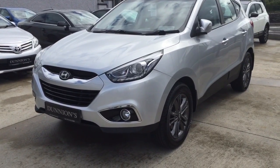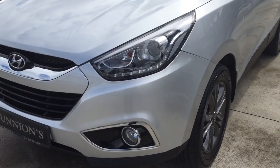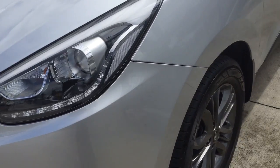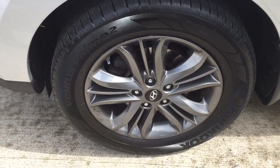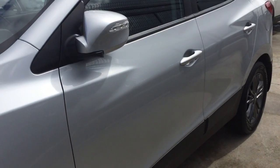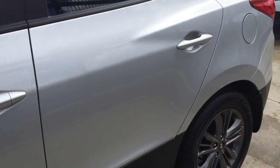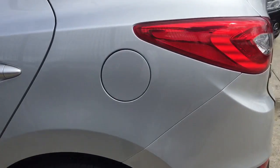High-spec executive model including LED daytime running lights, polished alloys, and electrically folding wing mirrors. The car is in excellent condition and very well looked after by the previous owner.